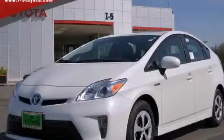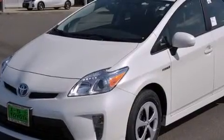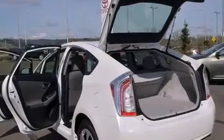This is a brand new 2014 Toyota Prius, a car that makes doing your part for the environment easy. It has a 1.8 liter 4 cylinder engine and an automatic transmission.